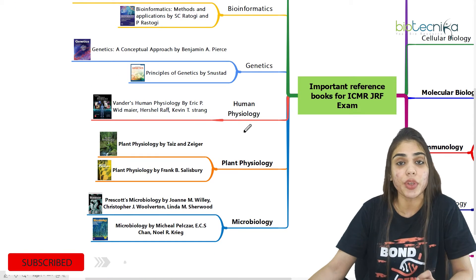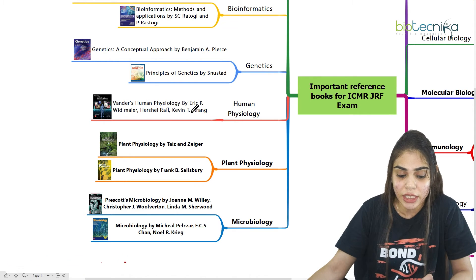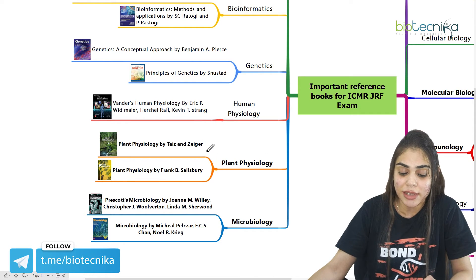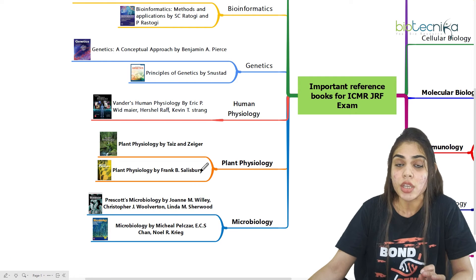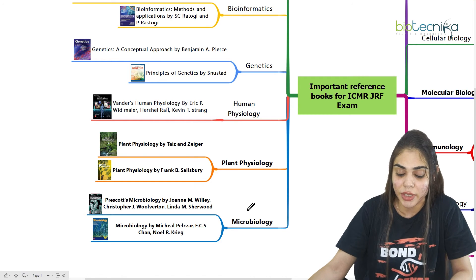Coming to human physiology, where you have to cover all the systems in the body, you can go for Vander's Human Physiology by Erik Widmaier et al. For plant physiology, you can go for either Taiz and Zeiger or Frank V. Salisbury — you have a choice for plant physiology and can pick either of these two books.